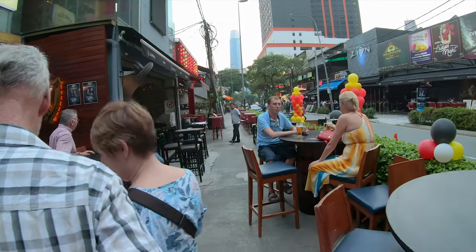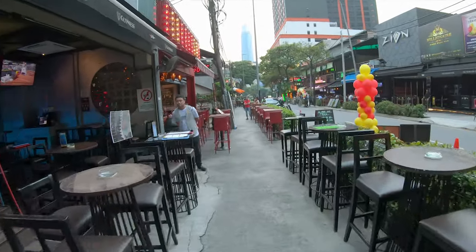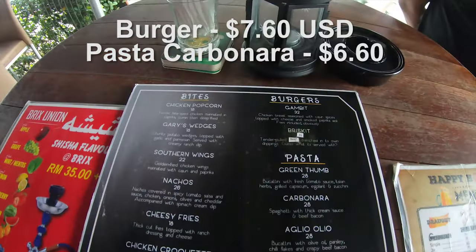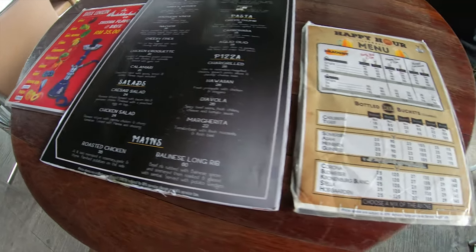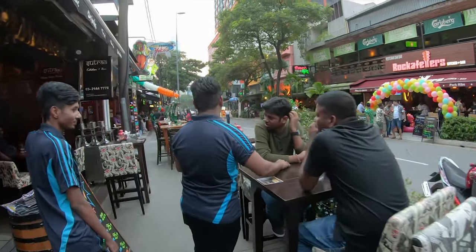Can we have a happy hour? Is that a great city? Yes, it's a great city. It's really nice to see.